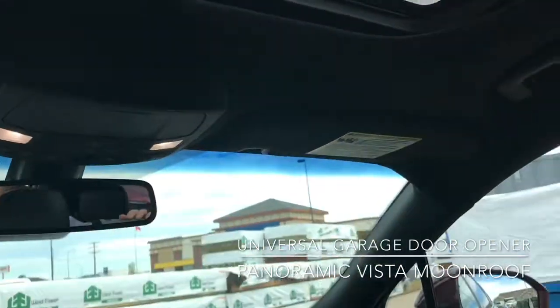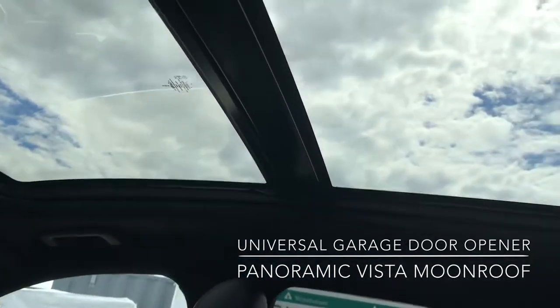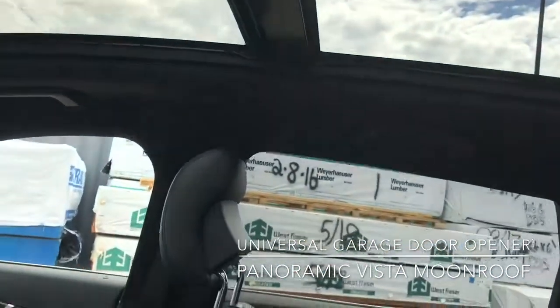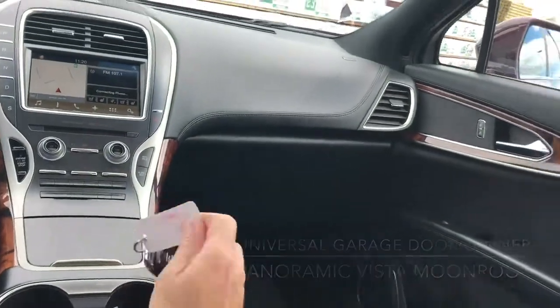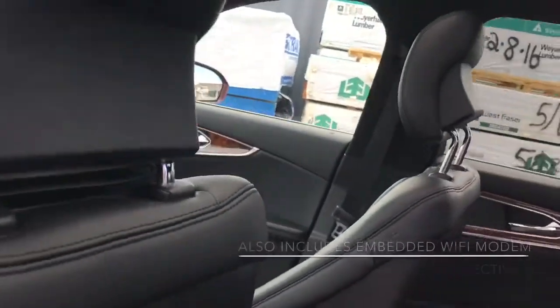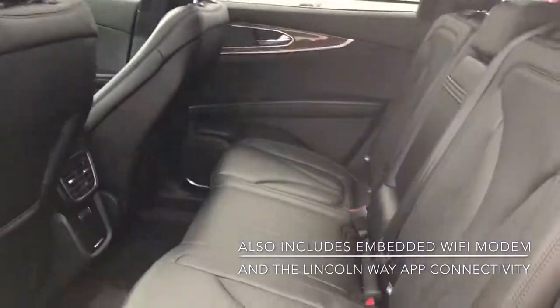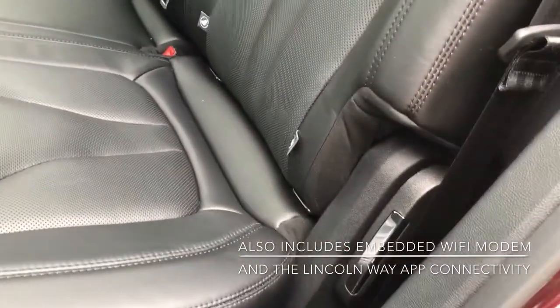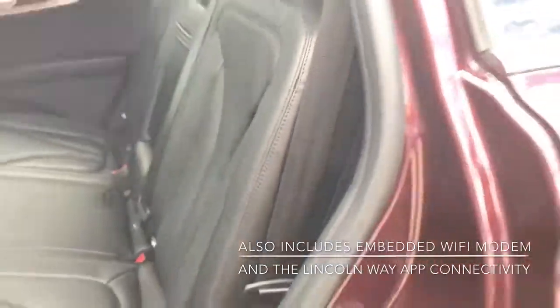I'll just back up a little bit so you guys can see that beautiful large panoramic Vista moon roof. I'll just grab the key so you can see another feature at the back. Now one thing I didn't mention is these rear seats do recline just by pulling that lever over there — you can see the gap just behind that as it reclines.